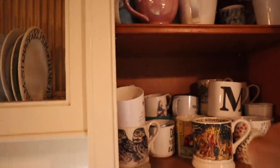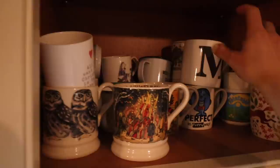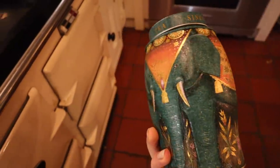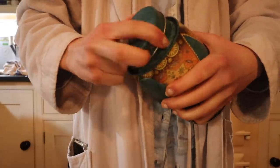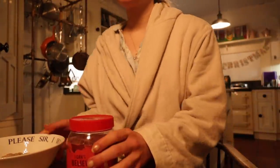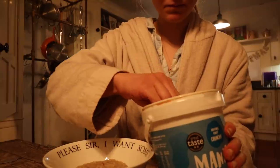One of the hardest decisions in the morning is choosing the mug I'm going to have, because there are lots and lots of mugs to choose from. Today I went for this one. I start every day with a mug of green tea.